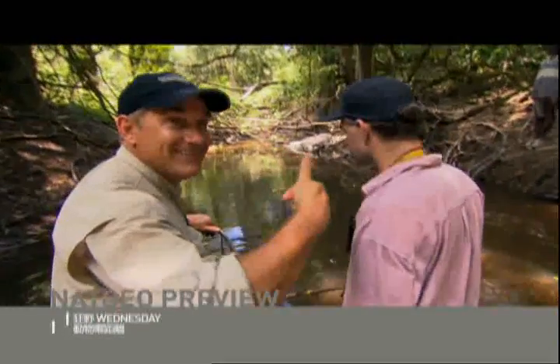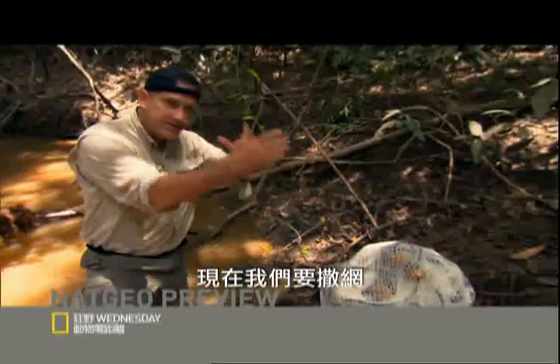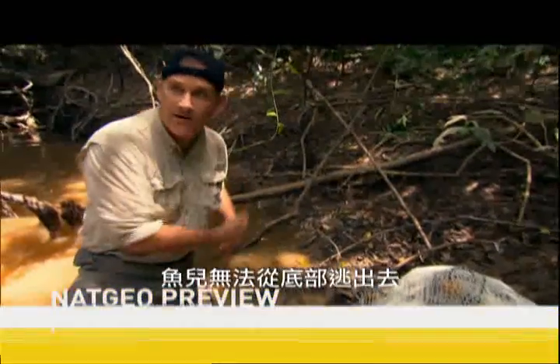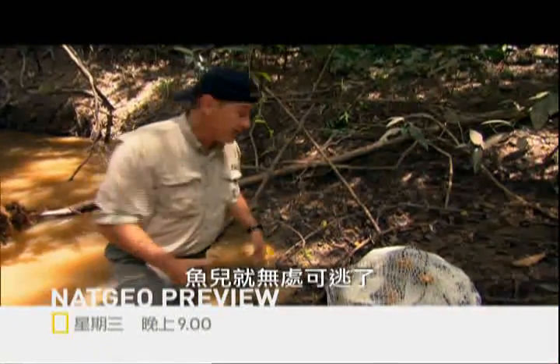Electric eel — that's it. Now we're gonna set the net across. We have a nice sandy substrate so the fish can escape underneath it, and we'll bring it all the way to both sides so the fish can't go around.